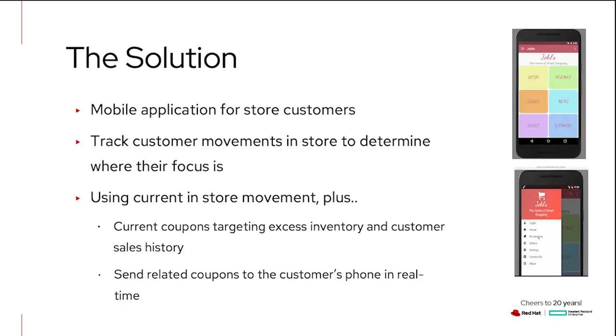The solution we came up with was to create a mobile application for the store. As a customer is walking in the store, they'll be engaging with the app, and we can track customer movements in the store to determine where their focus is and other behaviors. Using all of this data, we can target them for coupons created for excess inventory, using customer sales history and demographics, and then real-time send a message to their phone with the coupon.